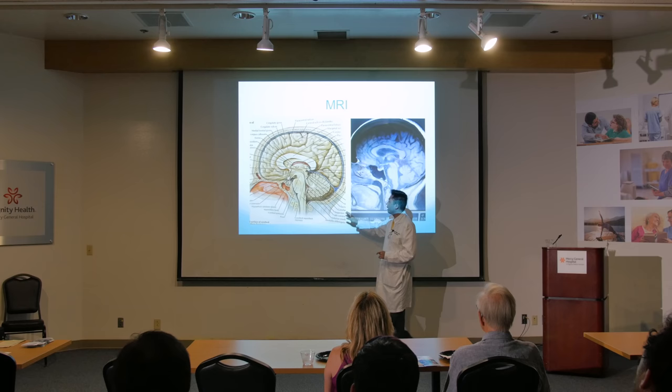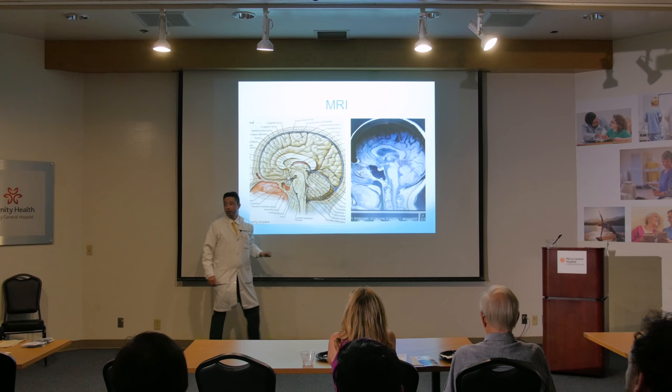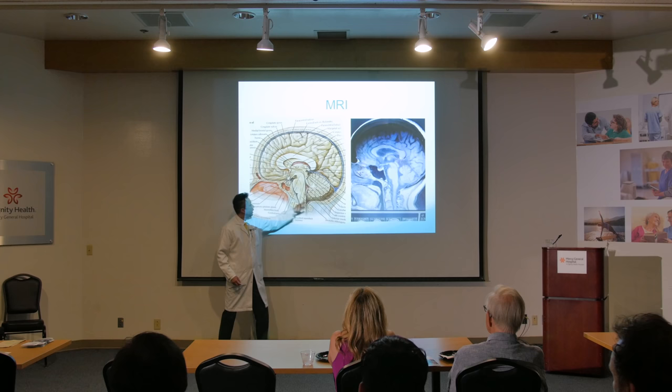Coming back to this slide, I want to draw your attention to some special anatomy — the posterior fossa. There's a big compartment here, the supratentorial or anterior fossa. And there's a smaller compartment here — the posterior fossa. That's what we're going to focus on today because that's the area where Chiari malformations occur.